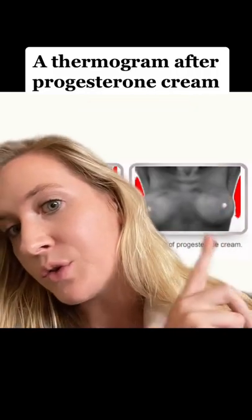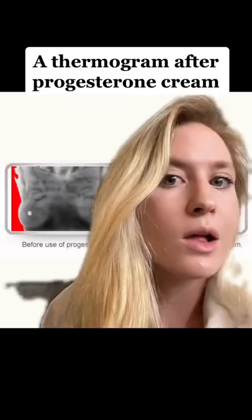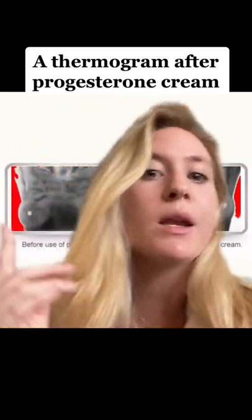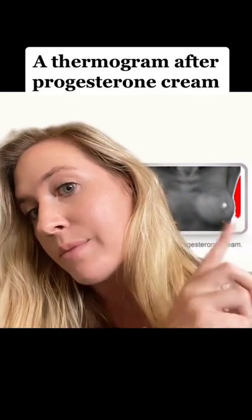And then this is after the use of progesterone cream. You can see a lot of those spots have disappeared. A lot of researchers believe these leopard spots are related to something called estrogen dominance. On the other hand, progesterone opposes many of the actions of estrogen, which may be why this breast has a lot less of those spots.